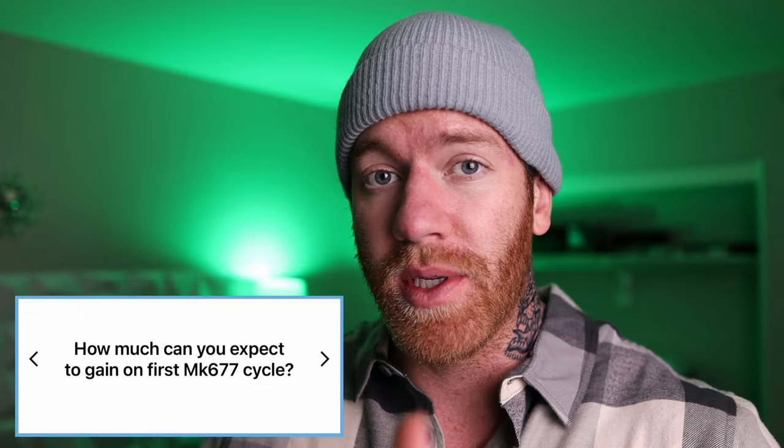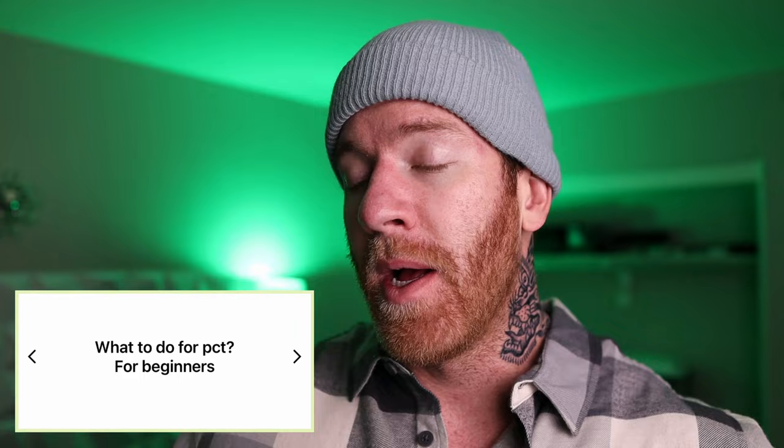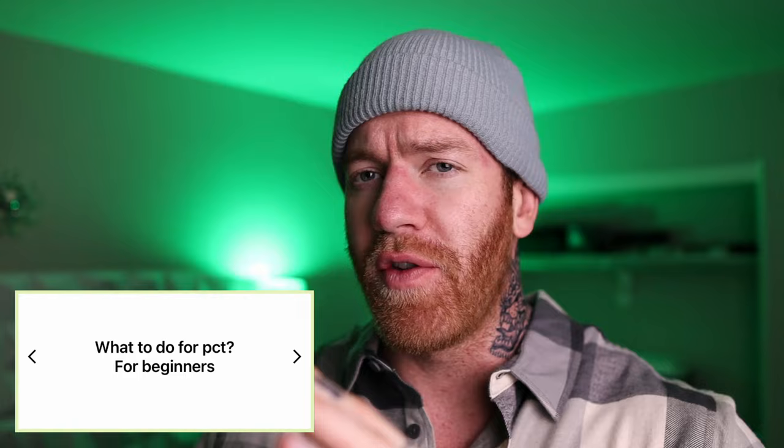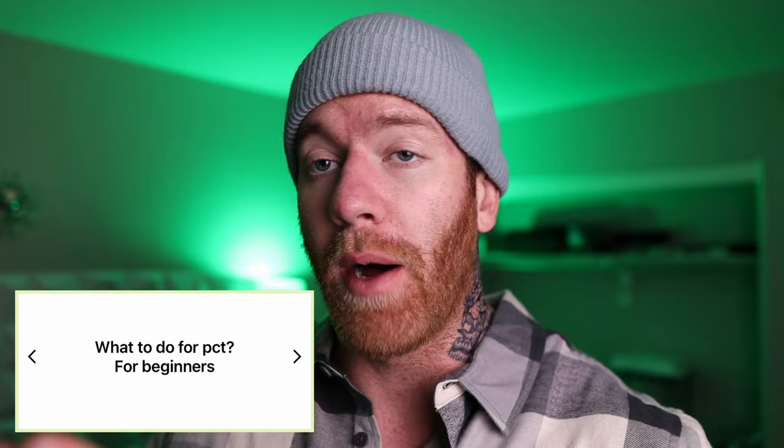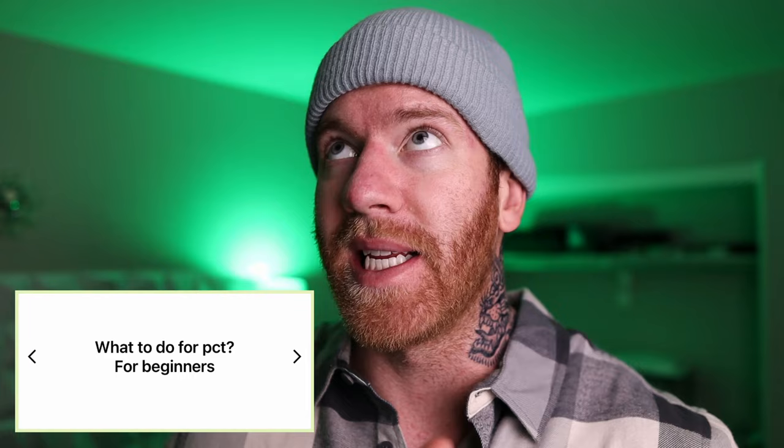What to do for PCT for beginners? I actually have a full video on this channel — just search 'PCT' and you'll find an in-depth guide covering dosages, how to run post-cycle therapy, and where to get it (link in the description). You'll want Clomid, Nolvadex, and HCG if possible. If you don't want to do any injections, just go with Clomid and Nolvadex and that will do the trick. Other creators like Seth Feroci and Mark Lobliner have also made great PCT videos worth checking out.